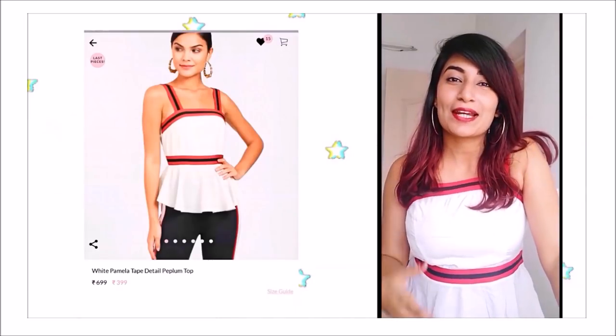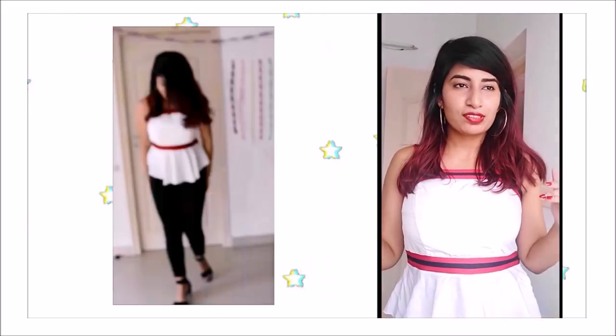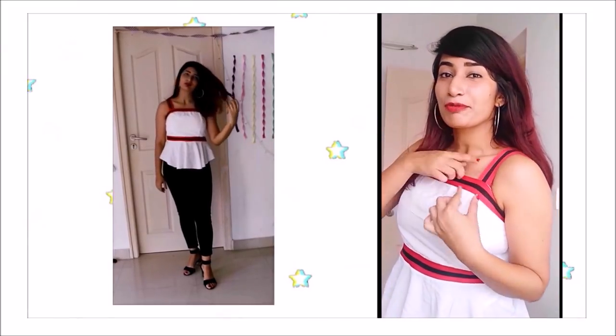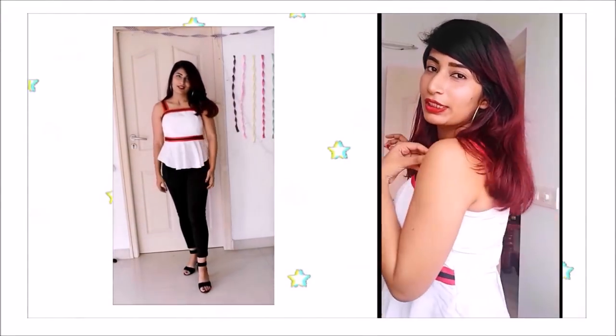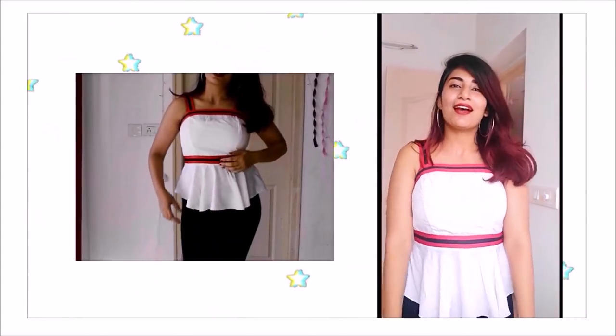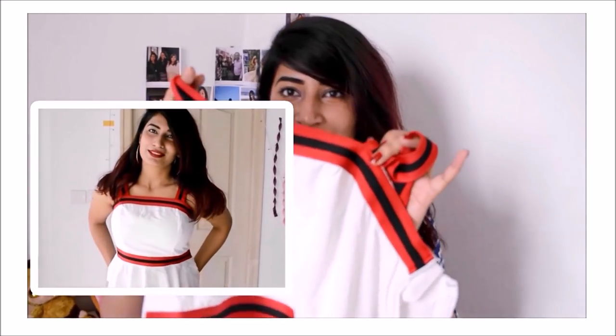For Wednesday I'm wearing this white peplum top with red and black stripe details. My first impression is it's really nice, but it didn't fit me very well — the strap was really big so I had to get it stitched. I personally love the style and only got it because of the style. This top makes me feel very fancy. I love the stripes, the plain top, and the ruffles at the end — the peplum thing.